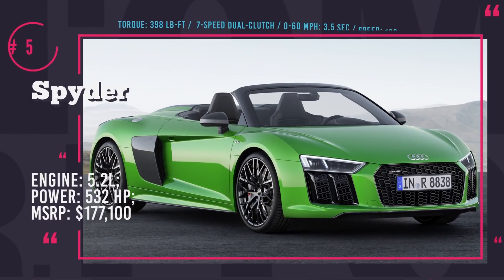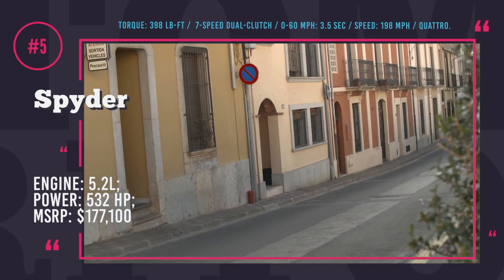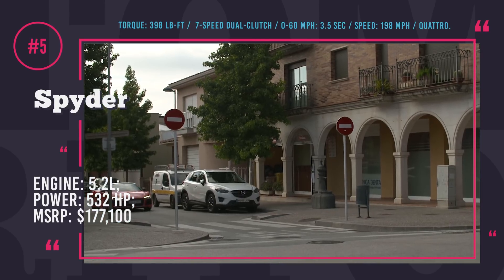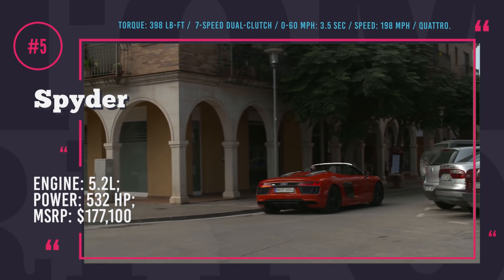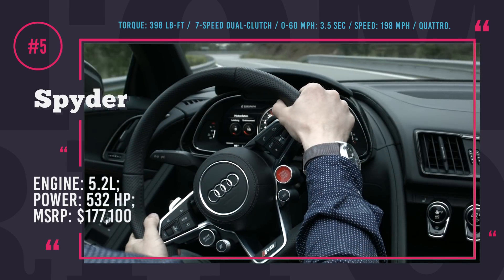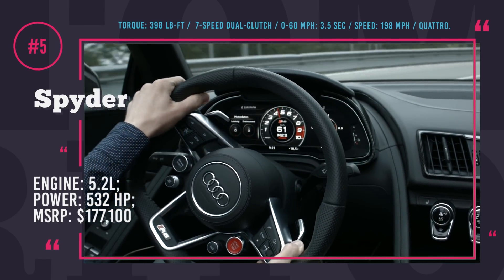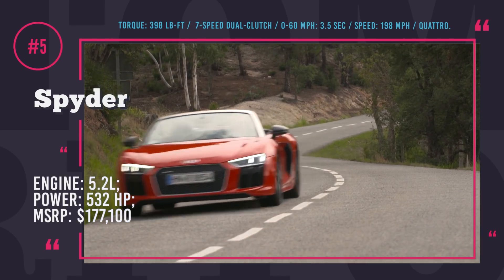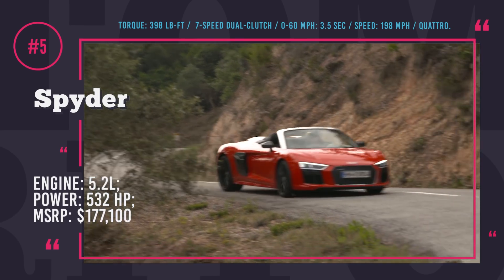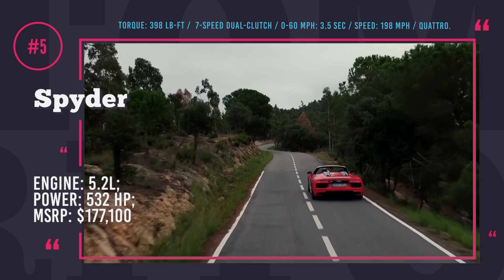Audi R8 Spyder. This two-seater is beautiful, pleasant to drive, super fast and will provide you with everything you would expect from a supercar. The installed 5.2-liter naturally aspirated V10 is one of the most powerful engines on a production vehicle by Audi. Its maximum output is marked at 532 hp and 398 lb-ft of torque, coupled with a 7-speed dual-clutch automatic with manual shifting mode.